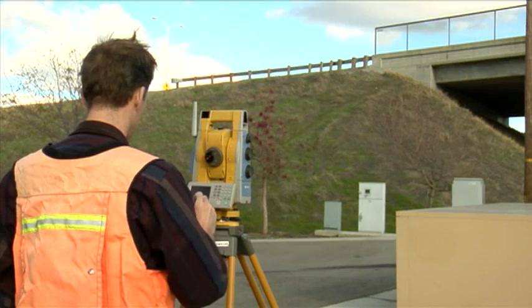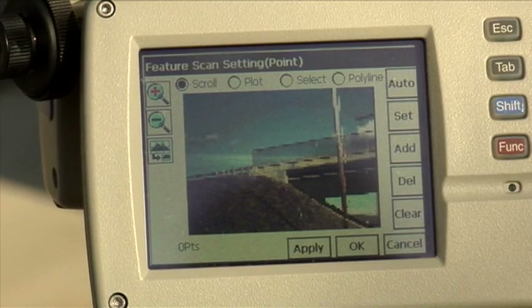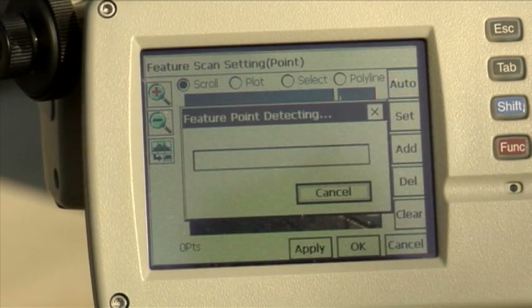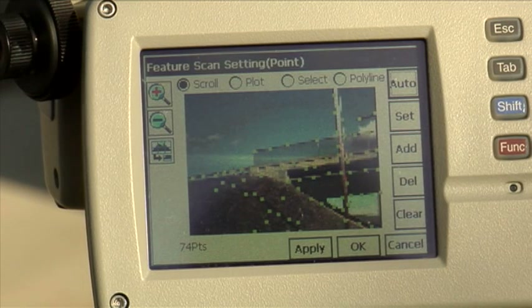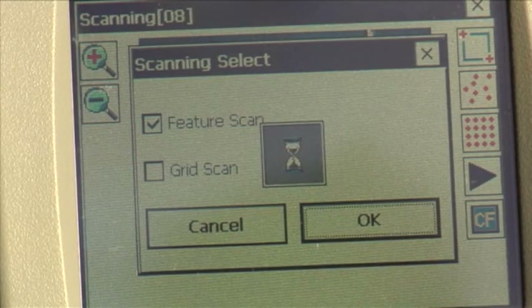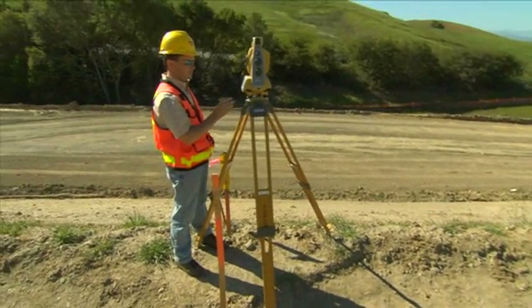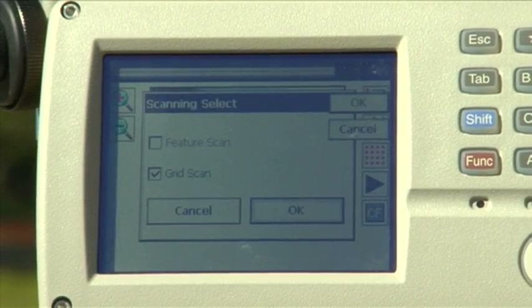A Topcon exclusive is Feature Scan, an intelligent scanning method that automatically recognizes significant features in the field of view, such as building corners or brake lines. Feature Scan recommends locations where scanning measurements should be taken, and once the features are identified, the scanning occurs immediately. In addition, you can also define a scan area and take a grid scan at a user-defined density of points.